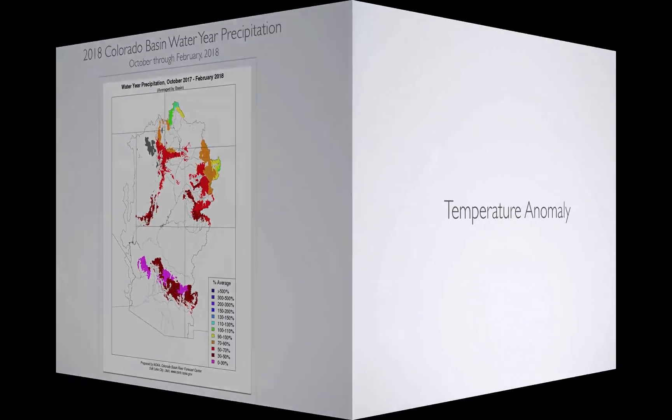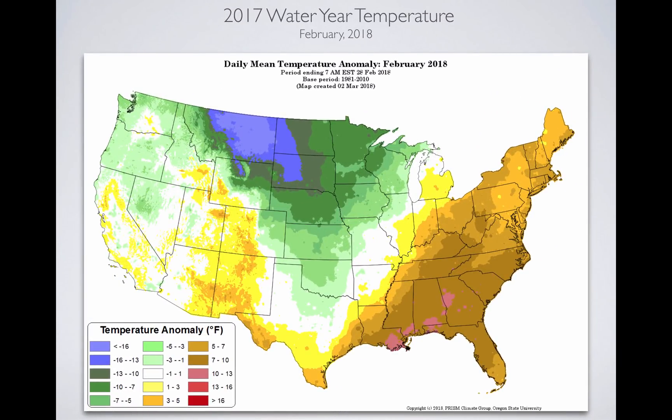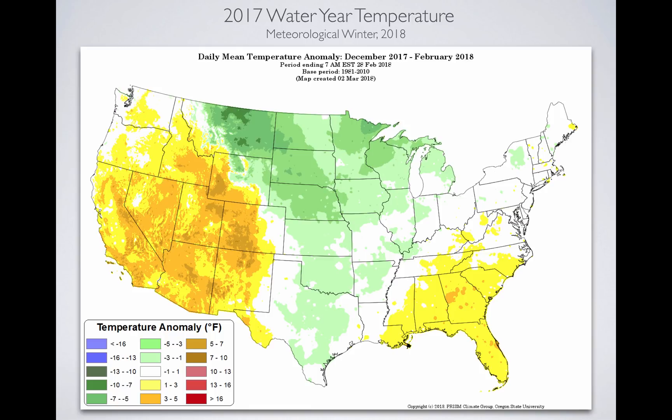When you look at temperatures, what we saw during February was okay — it wasn't as hot as it's been. There are parts of Utah that were hotter than average, but a good portion of Utah was cooler than average. When you look at December, January, February — the meteorological winter of 2018 — this is what you see: roughly 5 to 7 degrees above average temperature-wise. This is why we've had such a hard time putting together a snowpack. It rained up to 10,000 feet in November. We've melted off the low elevation snow, and we'll see how long that stays below 7,000 feet. But overall, warmer than average.